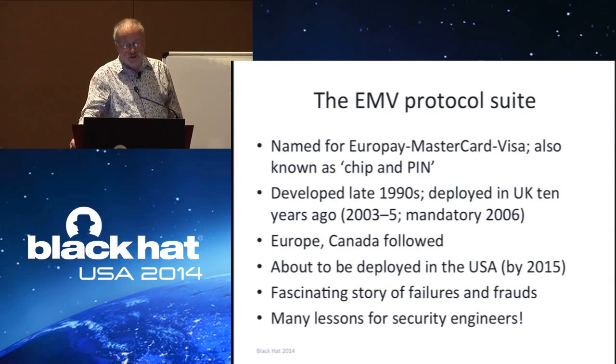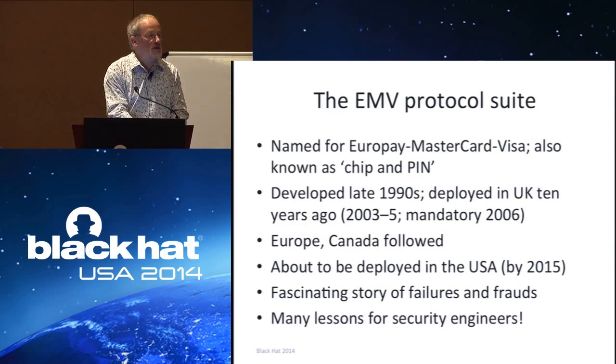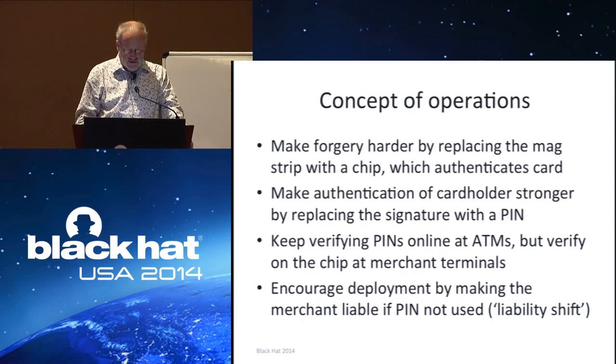Chip and pin is known formally as EMV — Europay, MasterCard, Visa. The card brands basically settled a big smart card patent dispute in 1995, then spent the late 1990s evolving a specification, and this started being rolled out in the UK in 2003. It became mandatory in the UK for newly issued cards to be chip and pin by 2006, and one by one countries in Europe and Canada followed. There's an enormous story of failures and frauds with a lot of general lessons for security engineers.